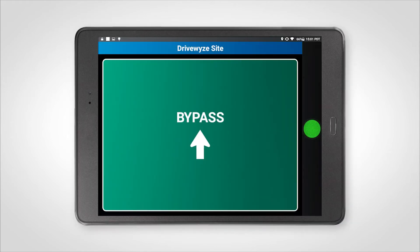If a waystation or mobile inspection site is closed, you will receive a bypass driving instruction.